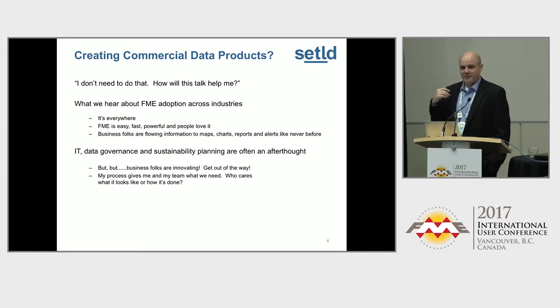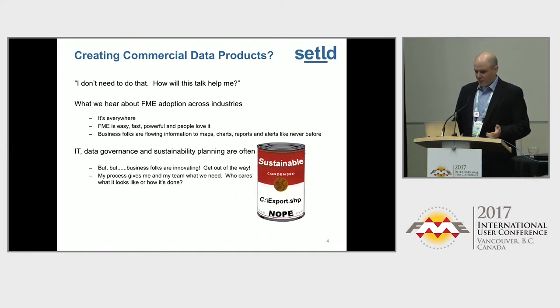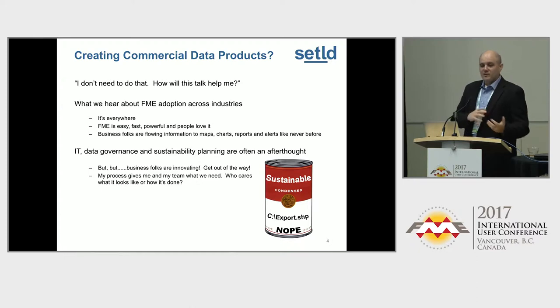IT data governance is often an afterthought. As professionals who love to use FME, we have to educate management and peers on how to make the things we build more transparent and sustainable. We can't just say the business folks are innovating and get out of their way. We need to build in some sustainability. You don't want to just write a bunch of export output dot shape. You don't want to do things on your C drive or in an unknown network share. That's not sustainable.